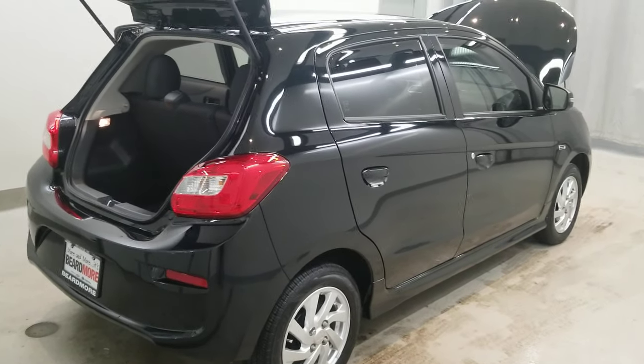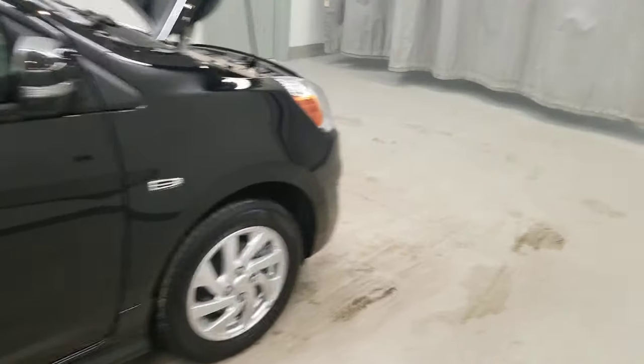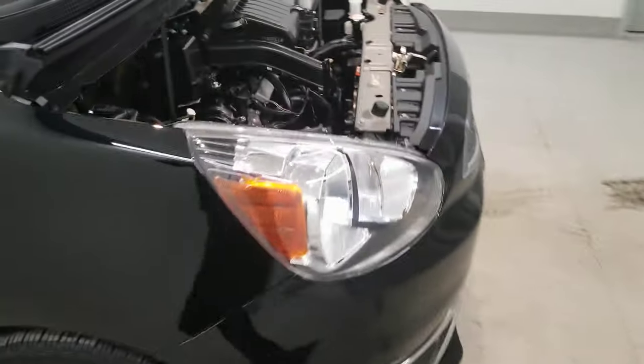This vehicle comes equipped with traction control, ABS brakes, dual front impact airbags, dual front side impact airbags with a front anti-roll bar, front wheel independent suspension, and a knee airbag.